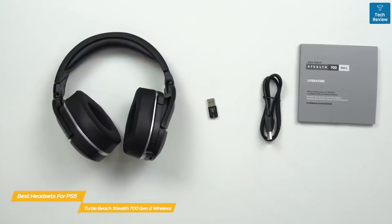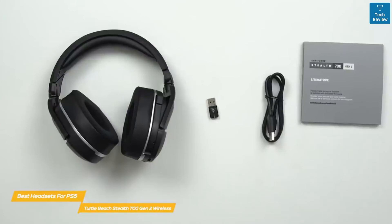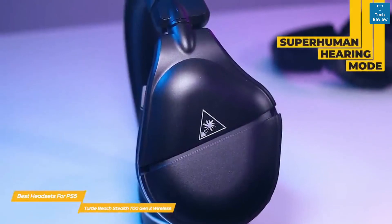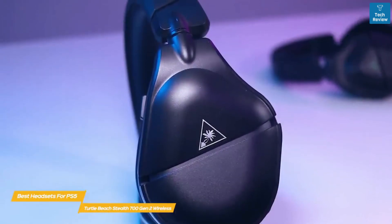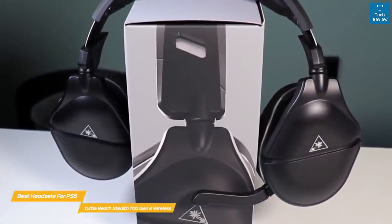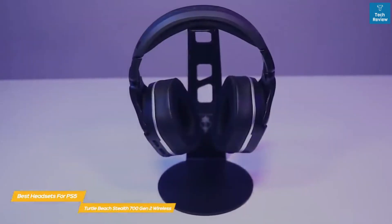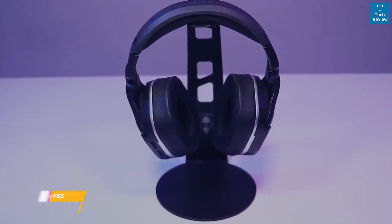As far as performance goes, the Stealth 700 Gen 2 delivers crisp, clear audio with a level of deep bass that you can feel, with audio tuning options that can make this headset work for anyone. Turn on the headset's superhuman hearing and become a super soldier — you'll hear nearby footsteps and be able to hone in on exactly where they're coming from, making gaming more immersive and exciting. If you're looking for a wireless headset for your PS5 that offers great comfort, sound, and battery life, the Turtle Beach Stealth 700 Gen 2 Wireless is an excellent choice. This all-rounder offers easy setup, comfortable use, and superhuman hearing mode for a deeper level of in-game immersion.